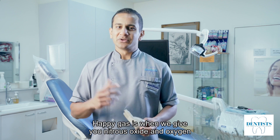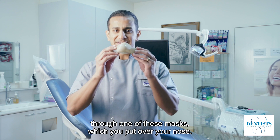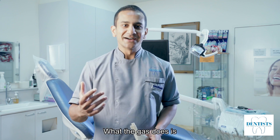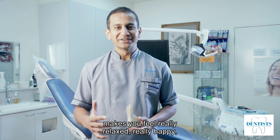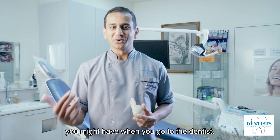Happy Gas is when we give you nitrous oxide and oxygen through one of these masks, which you put over your nose. What the gas does is it makes you feel really relaxed, really happy, and also it gets rid of any sort of anxiety you might have when you go to the dentist.